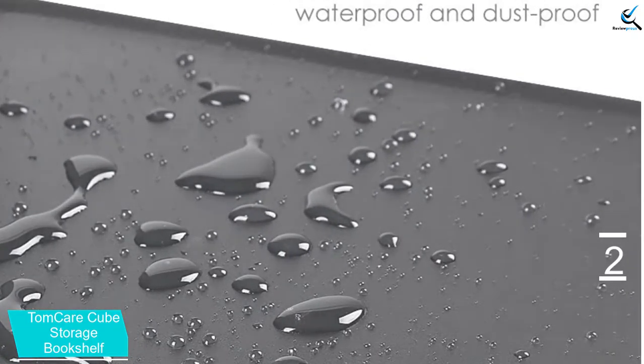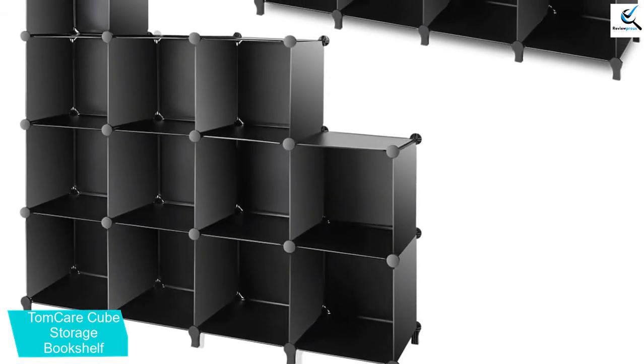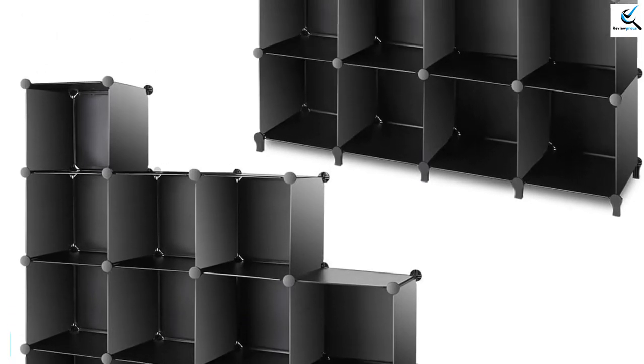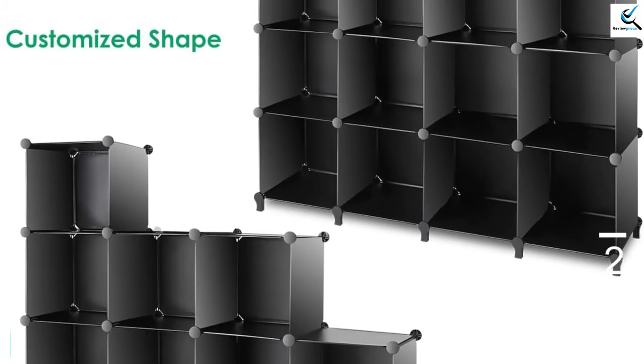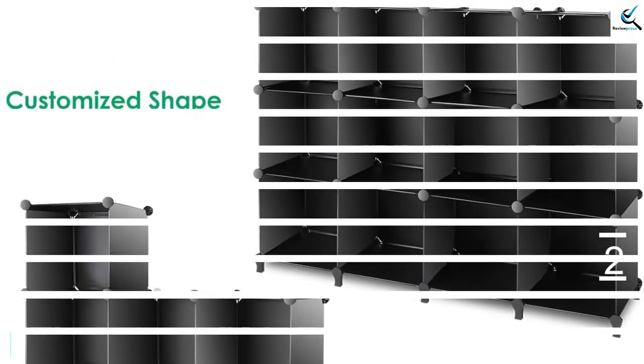You can use this cube organizer in the office, home, or college dorms, keeping your place well organized and neat. Constructed from thickened PP panels and high-quality ABS connectors, this makes it durable and will serve you for a long time. What's more, this unit comes in black color that will add elegance to your room.